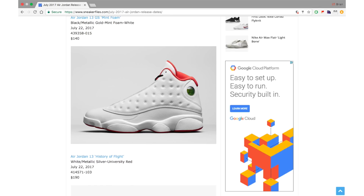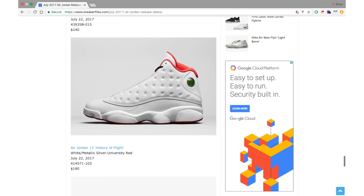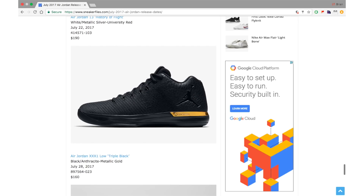I'd have to wait to get an idea of how limited they are or whether they're a general release, which I believe they will be. They come with black laces, which I think looks bad — I'd swap in some white or red ones. That's just my opinion though.